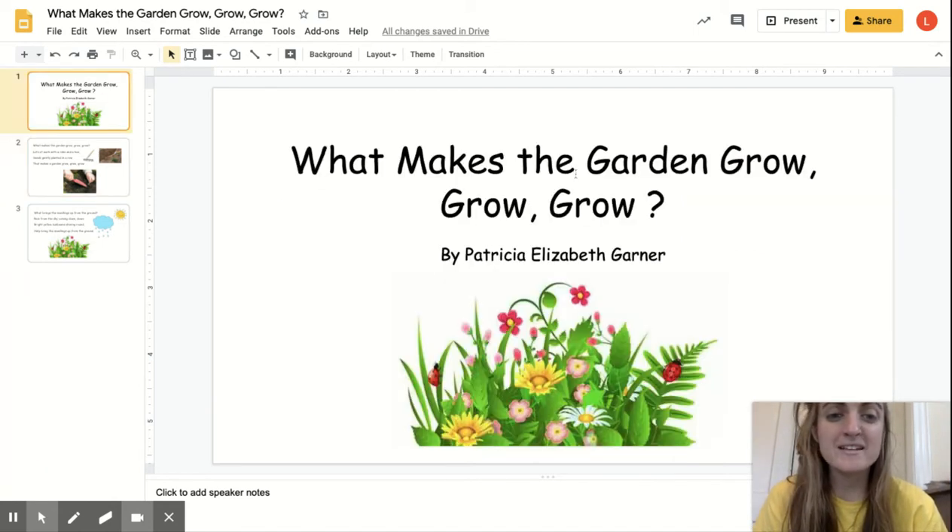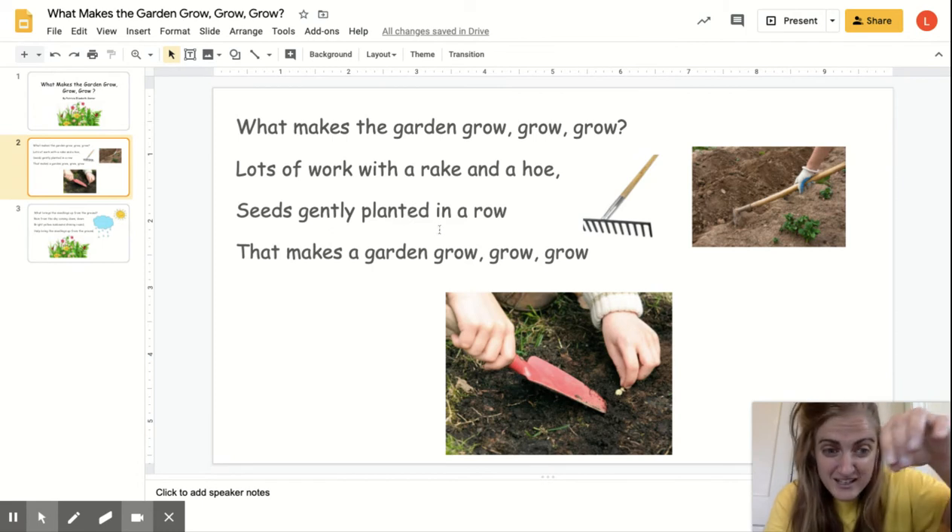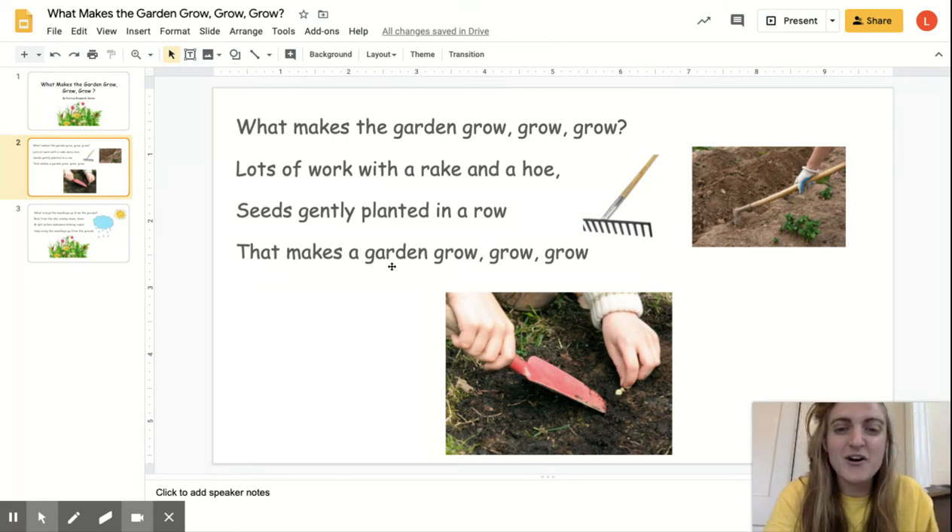What makes the garden grow, grow, grow? By Patricia Elizabeth Gardner. What makes the garden grow, grow, grow? Lots of work with a rake and a hoe. Seeds gently planted in a row. That makes a garden grow, grow, grow.